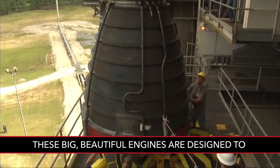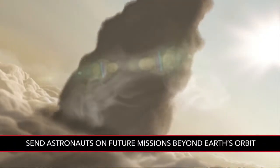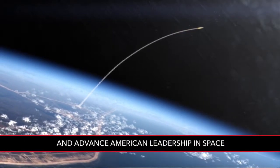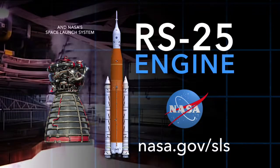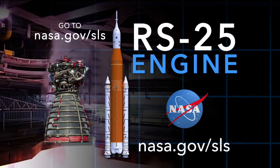These big, beautiful engines are designed to send astronauts on future missions beyond Earth's orbit, and advance American leadership in space. To learn more about the RS-25 engine and NASA's Space Launch System, go to nasa.gov/SLS.